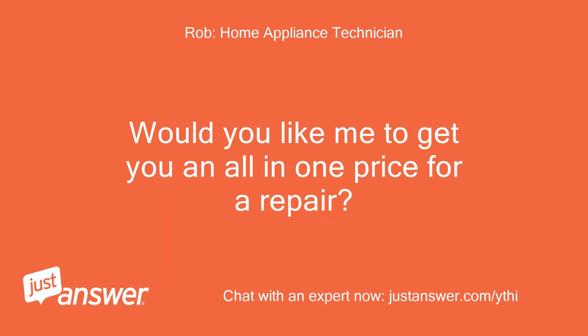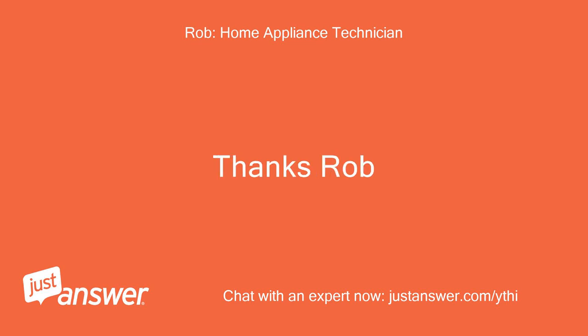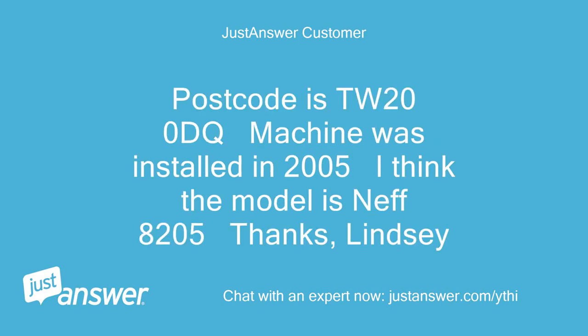Would you like me to get you an all-in-one price for a repair? If so, can you tell me the age of the machine and your postcode please? Thanks Rob. Yes please, quote for a repair. Postcode is TW200DQ, machine was installed in 2005. I think the model is NEF8205. Thanks, Lindsay.